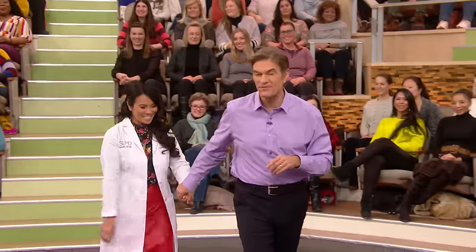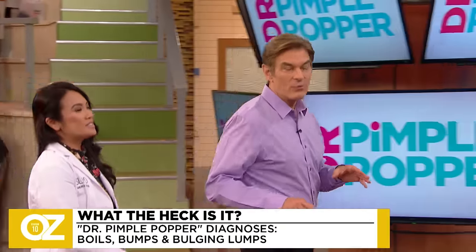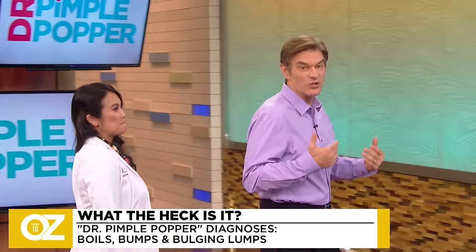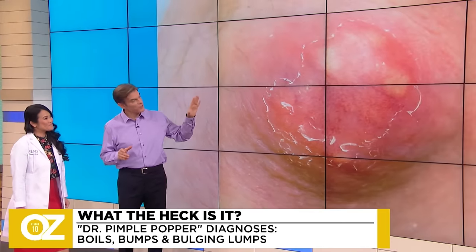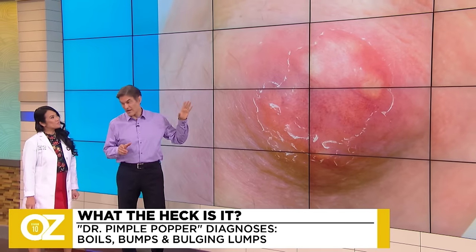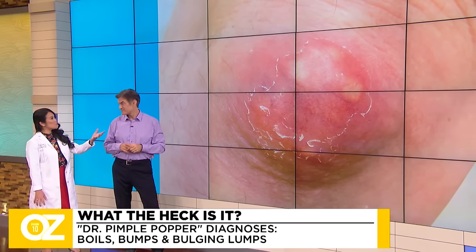Let's look at some of these different types of bumps and lumps that we find in our skin. We asked you all to send in your lumps that concern you, and Dr. Pimple Popper is here to help figure out the answers. This is a pretty typical image — what's going on here? This is what I call an abscess, but a lot of people know it as a boil.